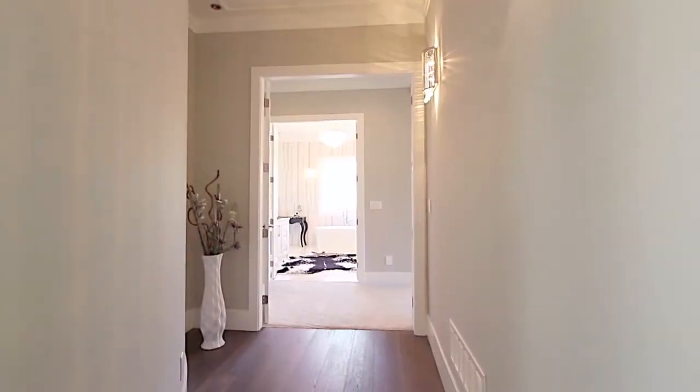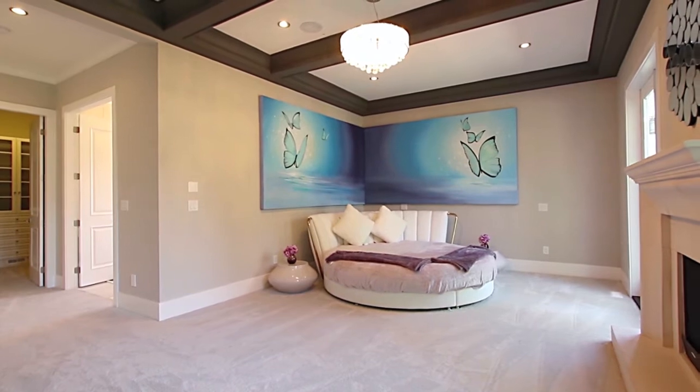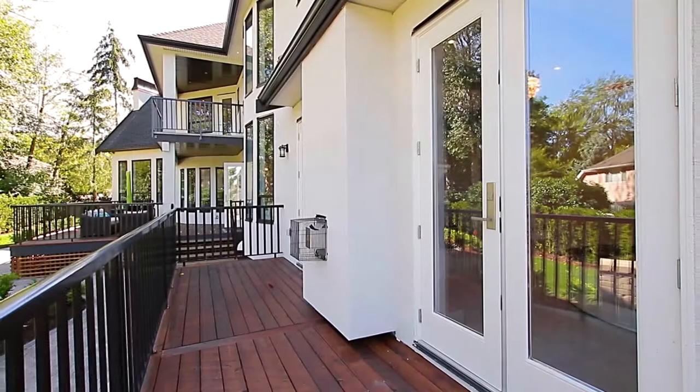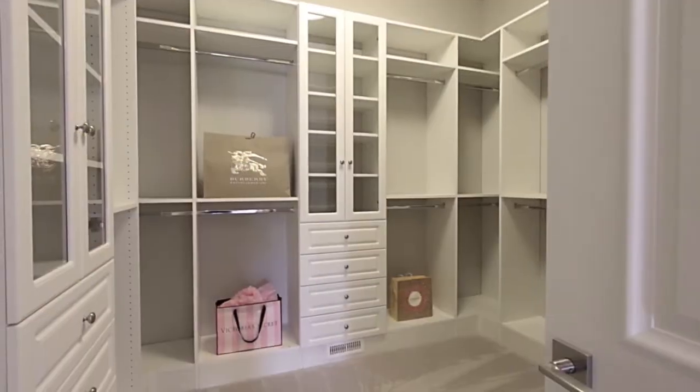Back inside, you can retreat every evening into your spacious master suite with a gas fireplace, two sets of French doors out to a private back deck which overlooks the backyard, and a large walk-in closet with organizer shelving.